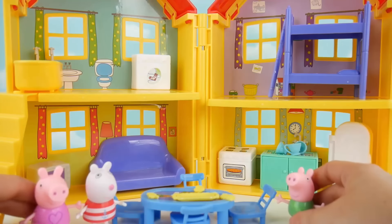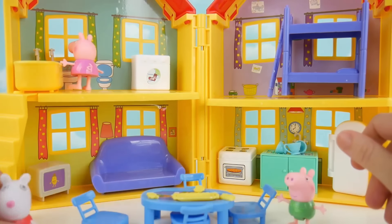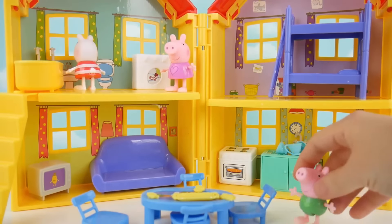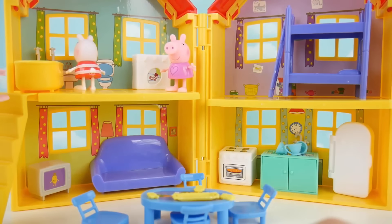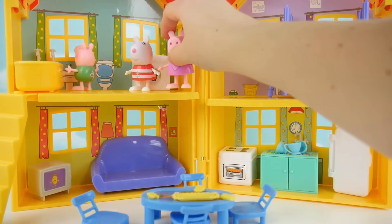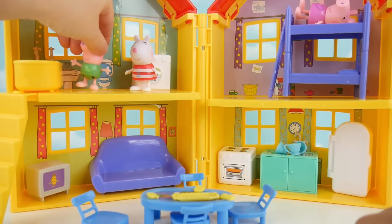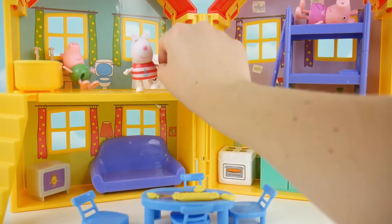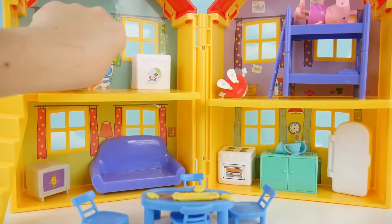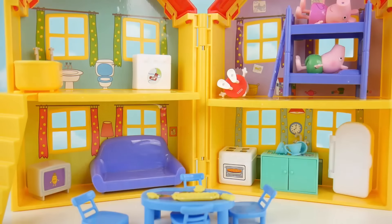Maybe it's time to brush our teeth and go to bed. Up to the bathroom and brush, brush, brush at the sink. And here comes Susie — your turn, Susie. Come on up, George. Peppa's heading over to her room — up the stairs and into bed for a good night's sleep. Then Susie comes in and lays down on the nice warm blanket. And George jumps into his dinosaur bed with his dinosaur pajamas. Good night, everyone.